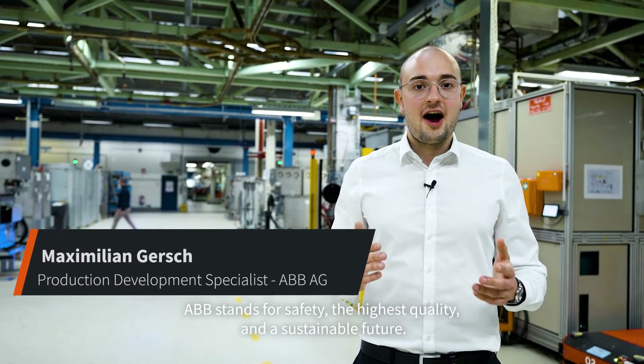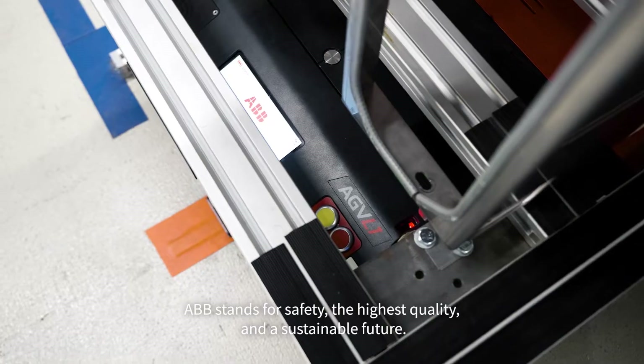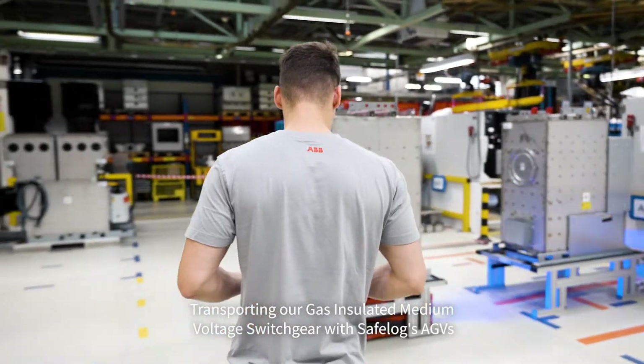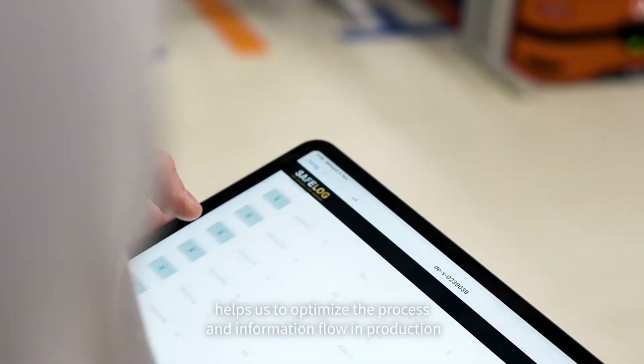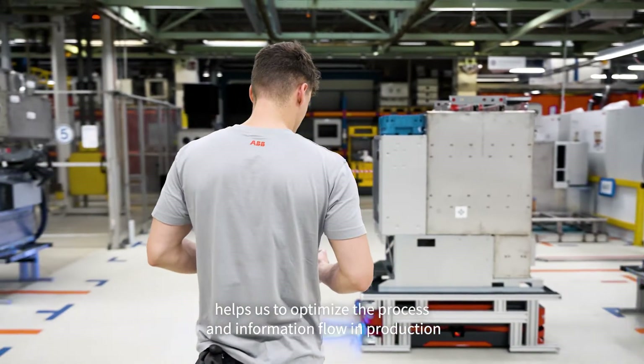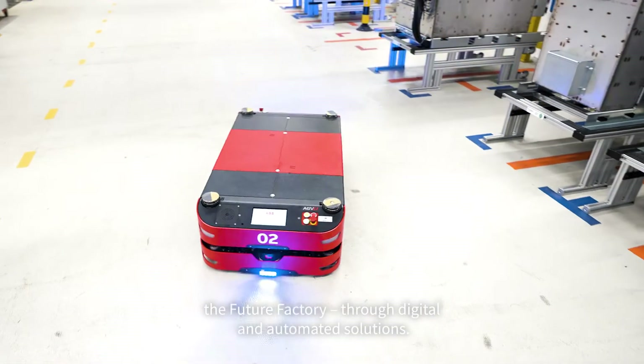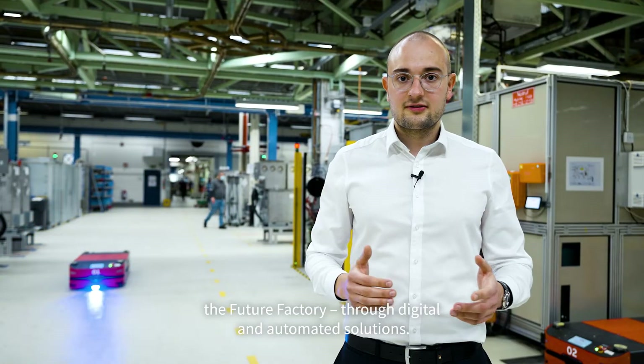ABB stands for safety, highest quality and a sustainable future. Transporting our gas insulated medium voltage switchgear with SafeLogs AGVs helps us to optimize the process and information flow in production and to shape the production of the future — the future factory through digital and automated solutions.